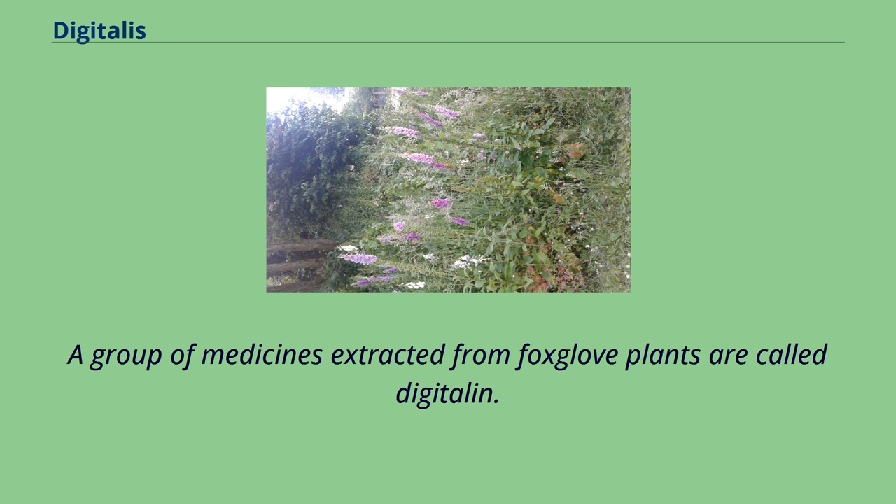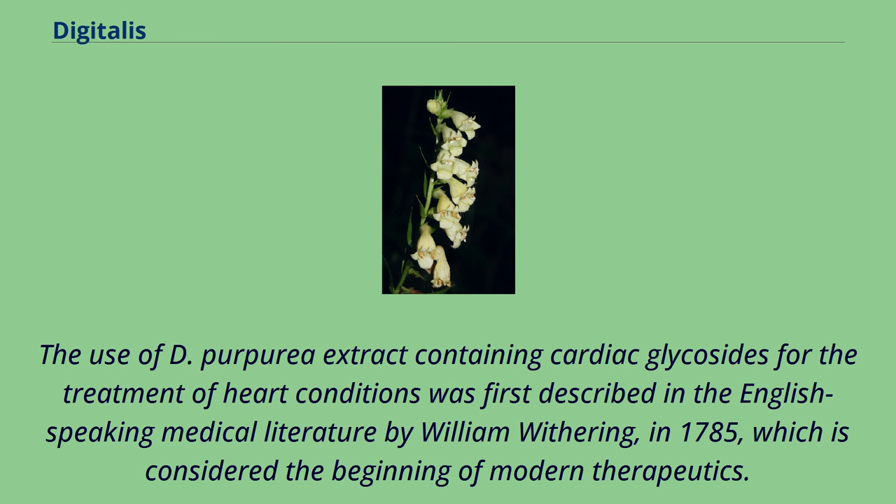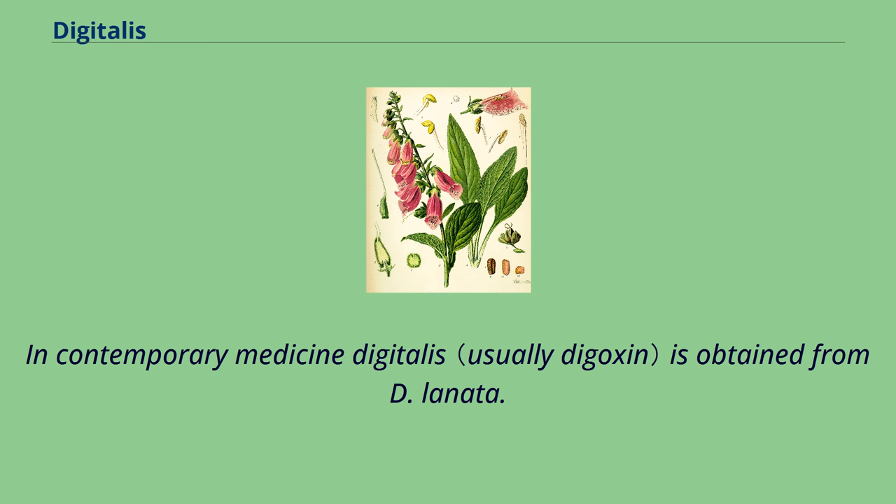A group of medicines extracted from foxglove plants are called digitalin. The use of D. purpurea extract containing cardiac glycosides for the treatment of heart conditions was first described in the English-speaking medical literature by William Withering in 1785, which is considered the beginning of modern therapeutics. In contemporary medicine, Digitalis is obtained from D. lanata.